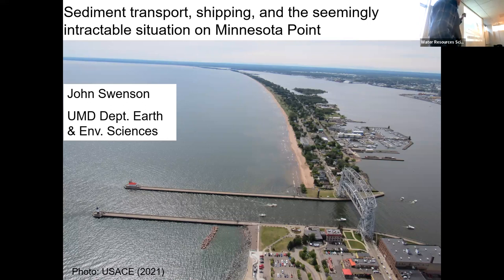All right, so the title of the talk you can read yourself. But there it is, our beautiful iconic landmark in all of its glory. Almost all of its glory. And we're going to talk about this today.